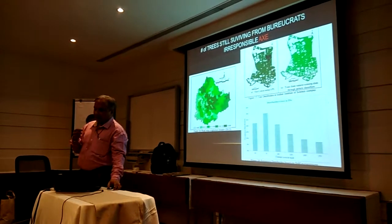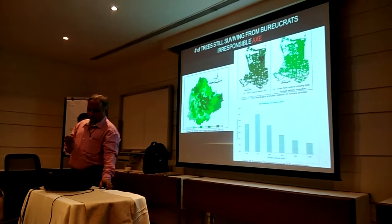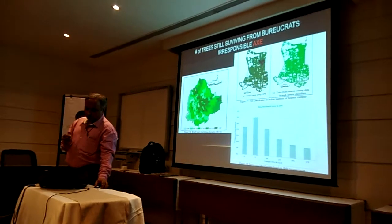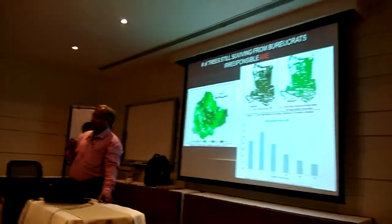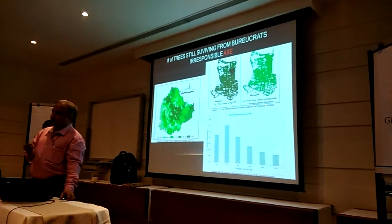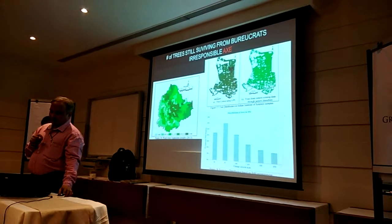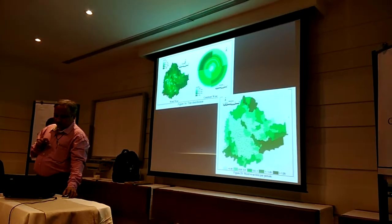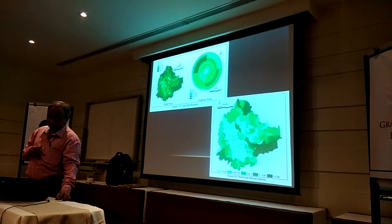A similar exercise we did for a couple of wards in Bangalore. With that knowledge, using remote sensing data, we extrapolated for the entire Bangalore and overlaid the ward boundaries. This gave us data on the number of persons and spatial extent, so we could say how many trees are in each ward, how many trees per person in the ward, and which ward is better. This report is available on the net.